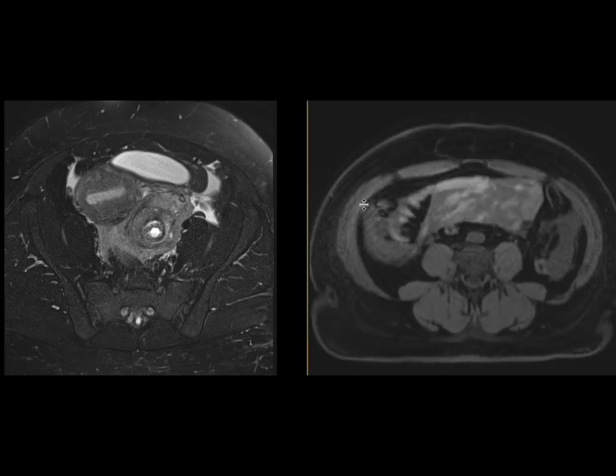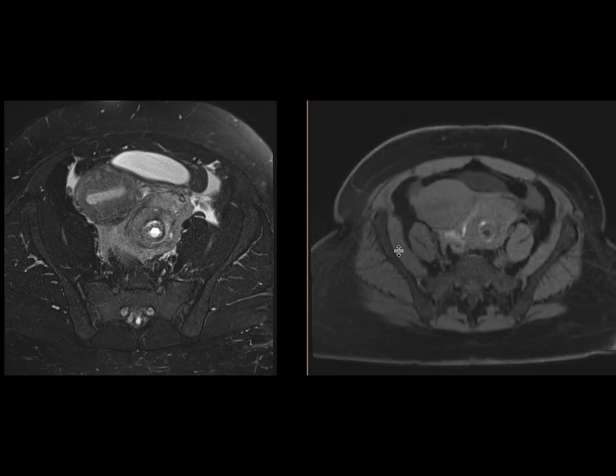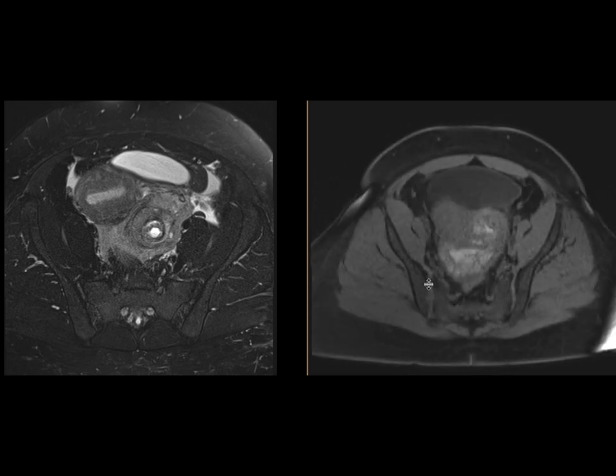As we look on the T1-weighted images without contrast, we can see that there's high T1 intensity content within some of that intermediate T2 signal that we saw earlier. Some of that's present with this adnexal mass as well, as well as going all the way down to the pelvis.